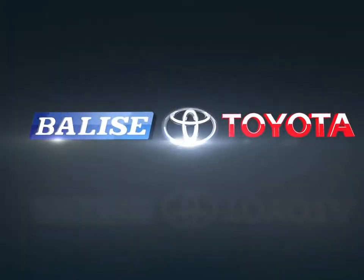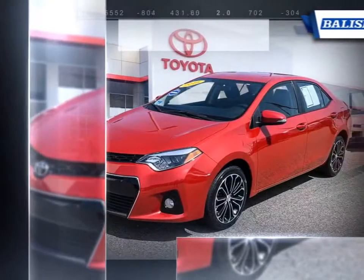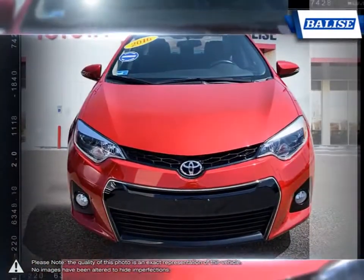Welcome to Belize Toyota. Today we're looking at a 2016 Toyota Corolla. Among the vast selection of small sedans available, the Toyota Corolla continues to stand out as a top choice year after year.